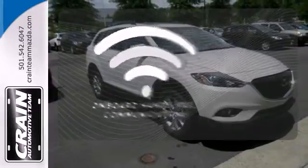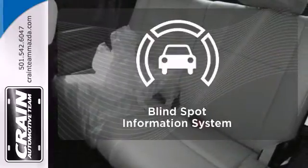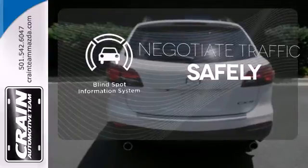The power of your voice has never been more clear with onboard hands-free communication. Safety comes by being aware of your surroundings, and for that, the blind spot indicator can't be beat.